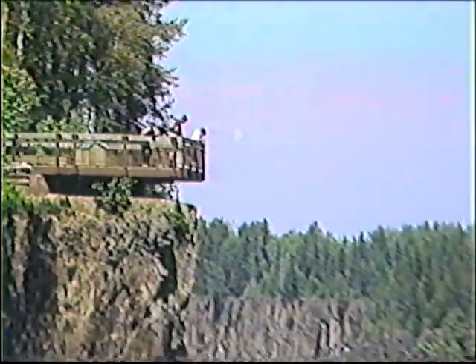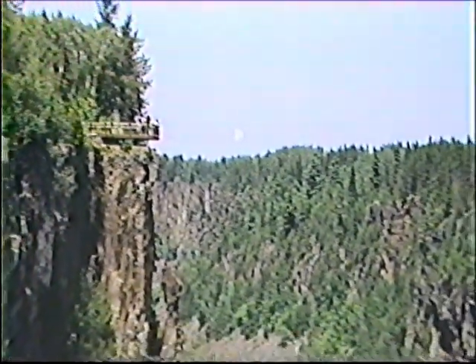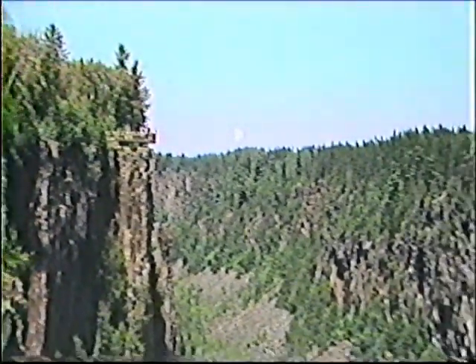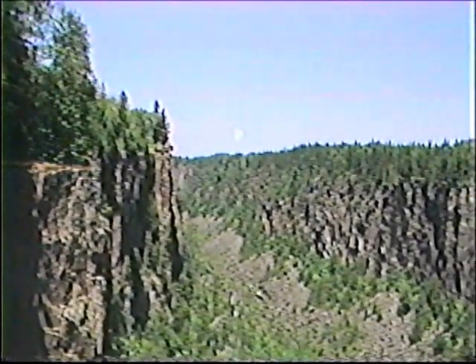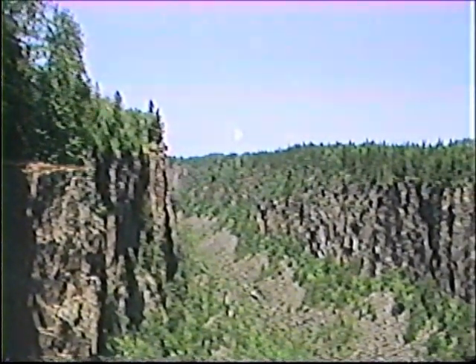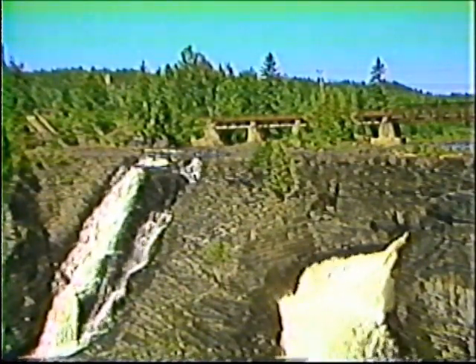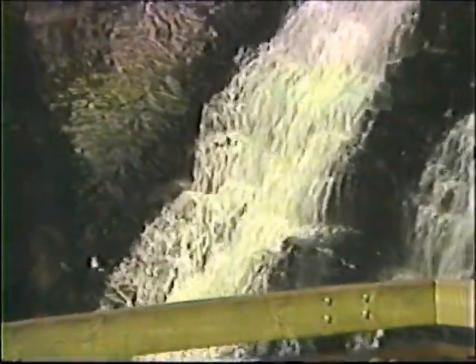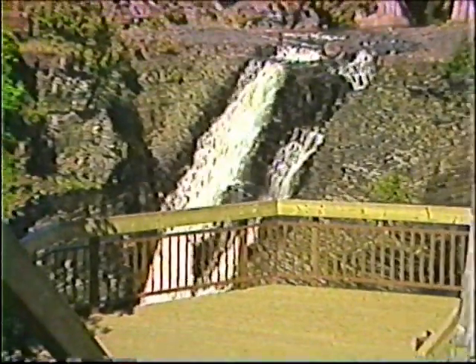Thunder Bay is surrounded by nature's gems. Met Canyon, located 65 kilometers east of Thunder Bay, provides a spectacular view of a natural phenomenon. In the opposite direction, located 16 miles west of Thunder Bay, the Kakabeka Falls area offers the beauty of a 40-meter waterfall combined with a picnic area, camp area, and a favored swimming spot.